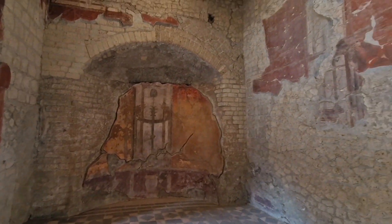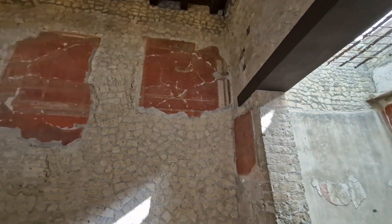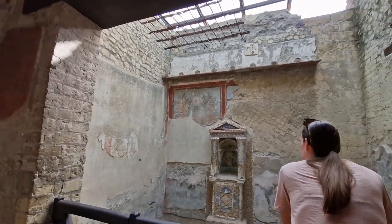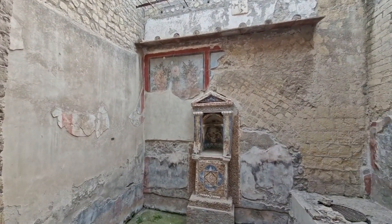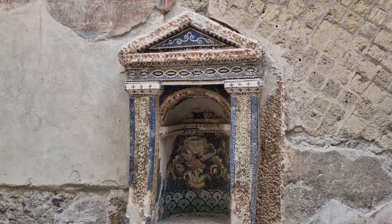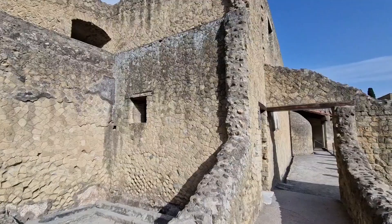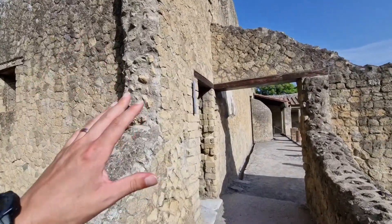This is how the rich lived up until 79 AD, when Vesuvius erupted and buried this place under ash. These are actually intact Roman houses.